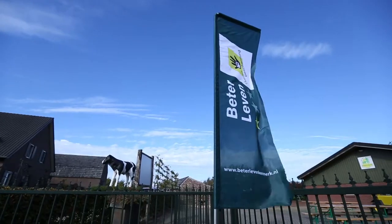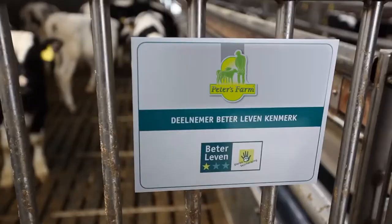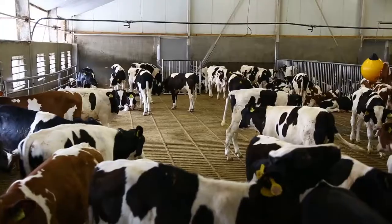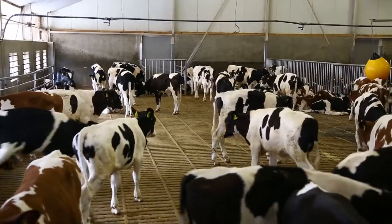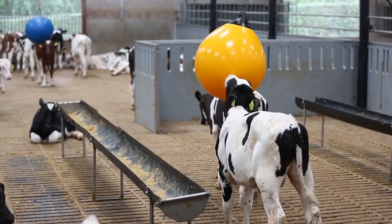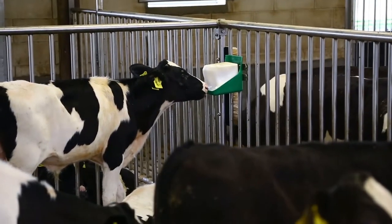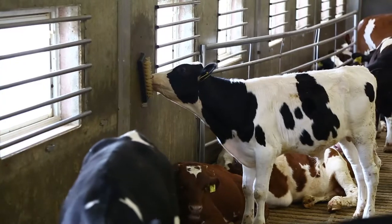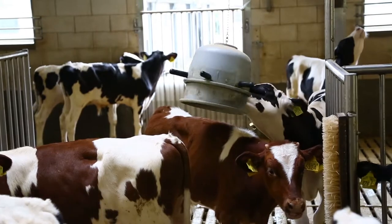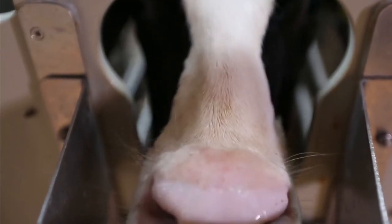The Dutch Society for the Protection of Animals endorses the benefits of Peter's Farm and has therefore awarded it the Better Life Seal of Approval. This seal of approval guarantees superior animal welfare because there is more space for the animals to move, run, play and lie down. The society also commends the freedom of social contact facilitated by consistently large herds, the calm atmosphere, and the opportunities for calves to engage in grooming behaviour as well as the toys for distraction.